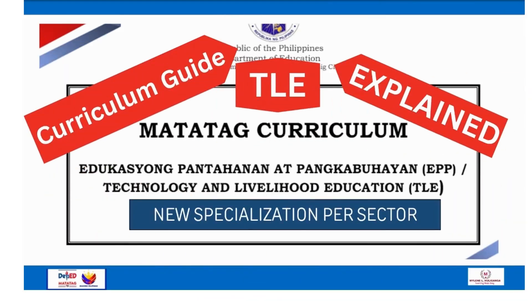Department of Education, MATATAG Curriculum 4 — EPP and Technology and Livelihood Education: New Specialization Per Sector.